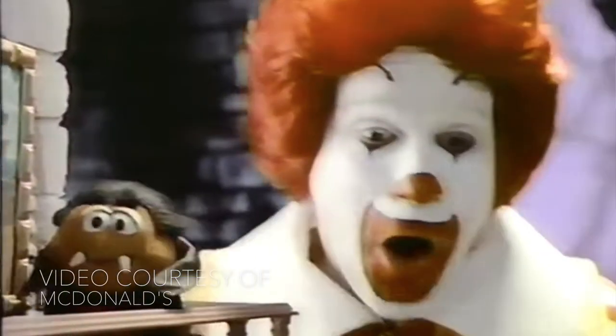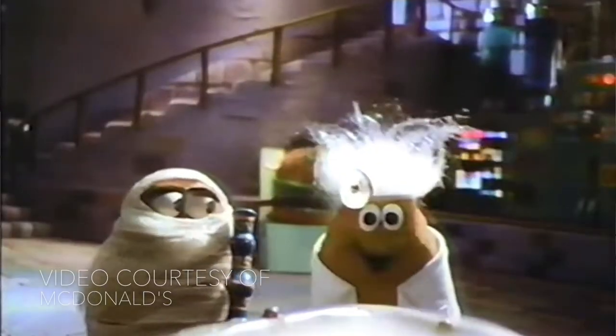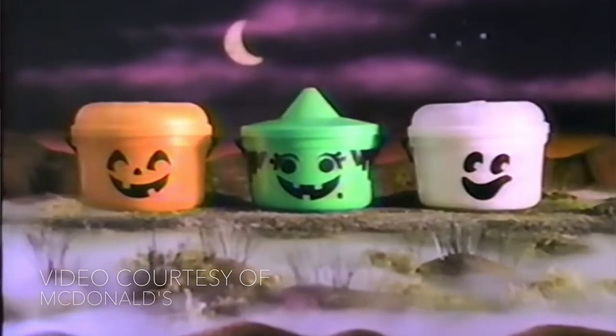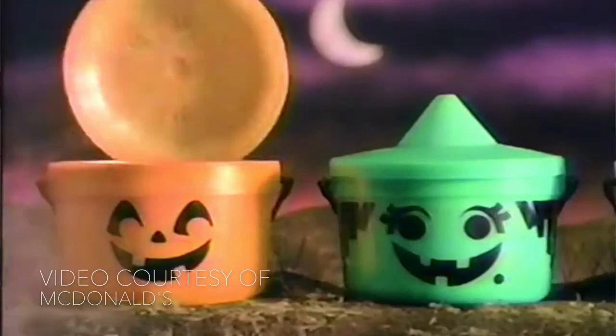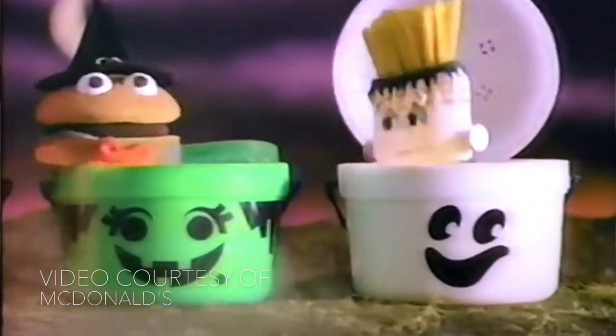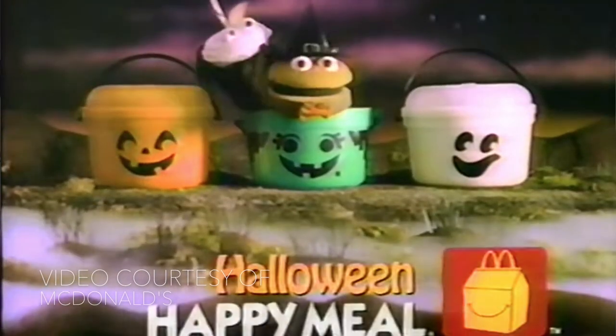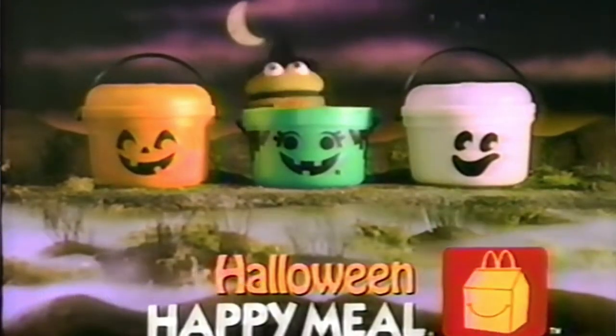Summer actually did a little digging on the history of the Halloween buckets. What year did they start? 1986, and then they made a return appearance in 2016. The names of them are the McBoo, the McPunkin, and the McGoblin. So it is a goblin, not a witch — I was mistaken. It has a little witch hat so it's a little deceiving. It looks like a witch, but I guess it's the McGoblin.